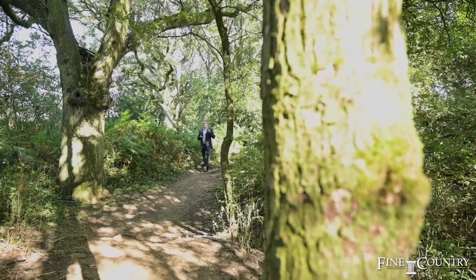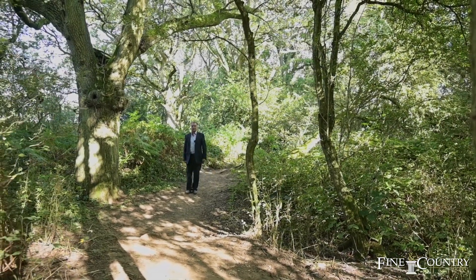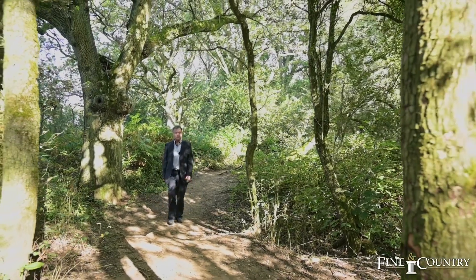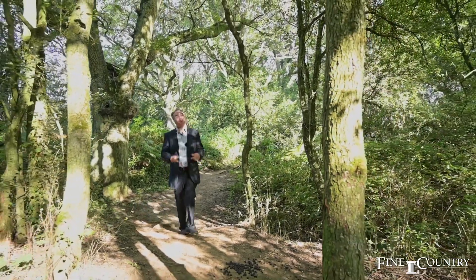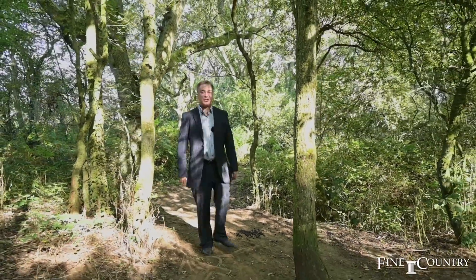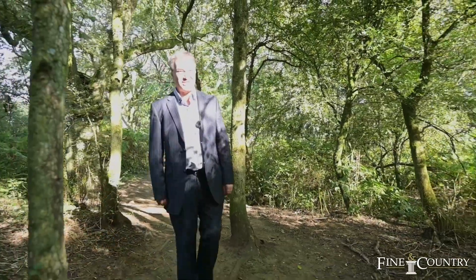Within only two minutes' drive from the property, we find ourselves in Shotover Park. This beautiful protected area of nearly 300 acres is truly idyllic — a beautiful place to walk your dog, enjoy family get-togethers, or simply escape into the countryside. There is no place in Oxfordshire as beautiful or as pretty as this.